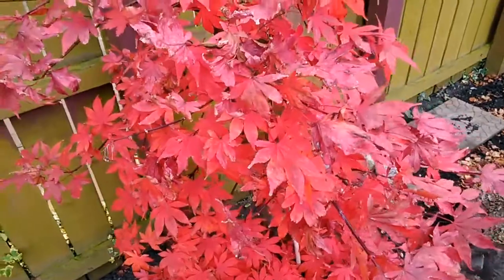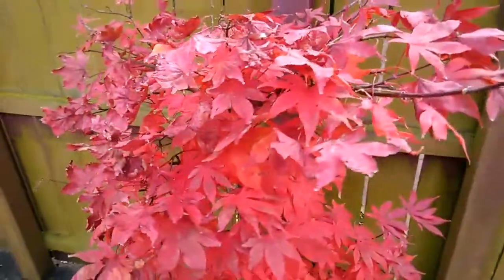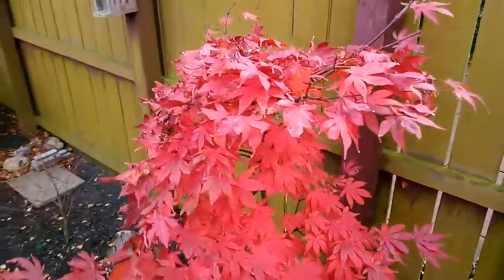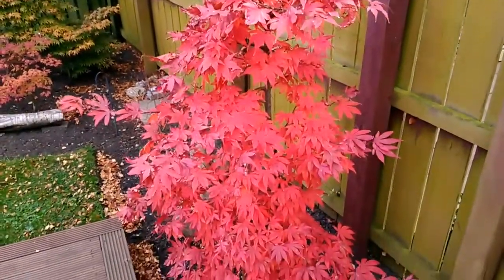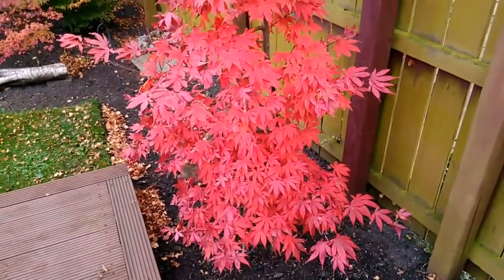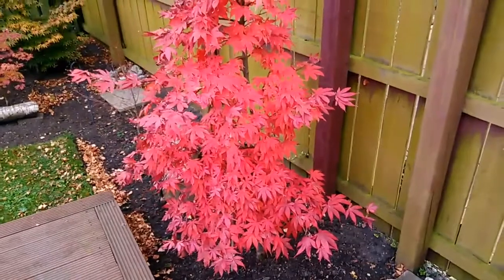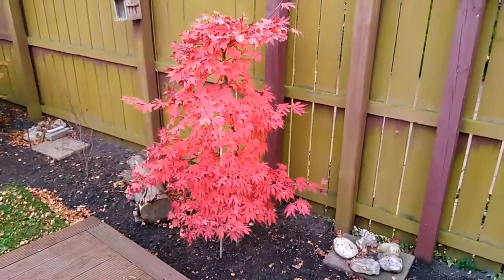It's been a very dry week, a few days of wind, quite chilly. The sun's been out nearly every day, so it's been a very sunny week as well.